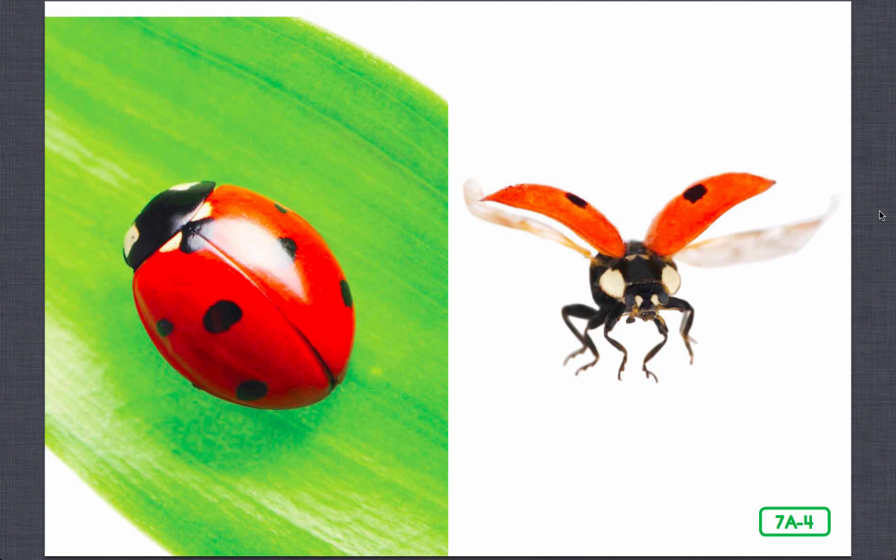Scientists believe one reason insects have survived in such huge numbers on Earth is because we can fly, but beetles are not the fastest flyers in the insect world. In fact, some ground beetles do not fly at all. Surely one reason for our survival is the hard outer wing cases that set us apart. Being tough, we're able to burrow down under stones and logs into very narrow places, where we remain hidden, protected from predators — animals that hunt and eat us. It's hard to crush or bite a beetle.